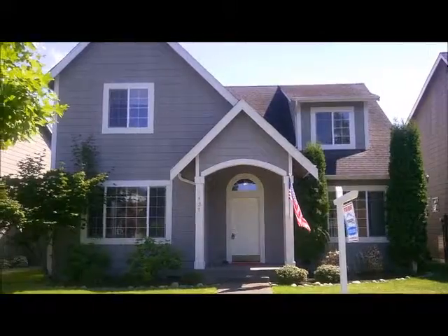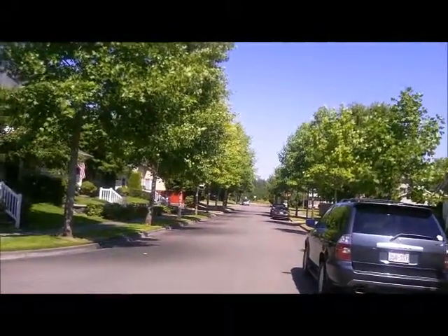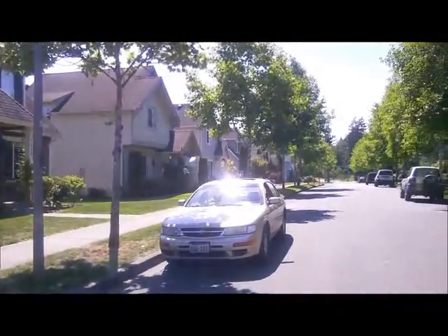Welcome to 1437 Bob's Hollow Lane. This four bedroom home is conveniently located minutes from Joint Base Lewis-McChord, blocks from Chloe Clark Elementary, and down the street from Pioneer Middle School.